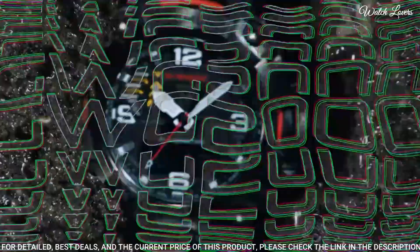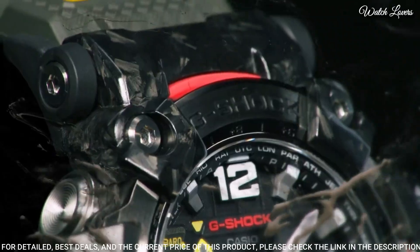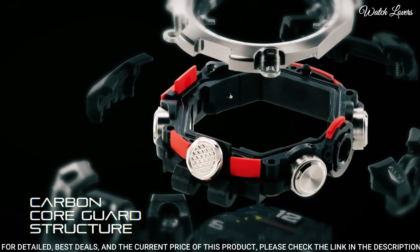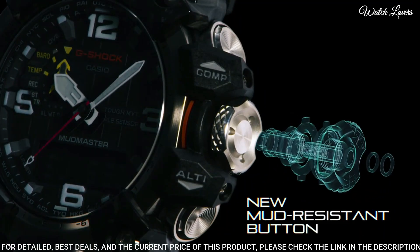Display type: analog digital. This timepiece has sapphire anti-reflection coating glass and 200-meter water resistance.